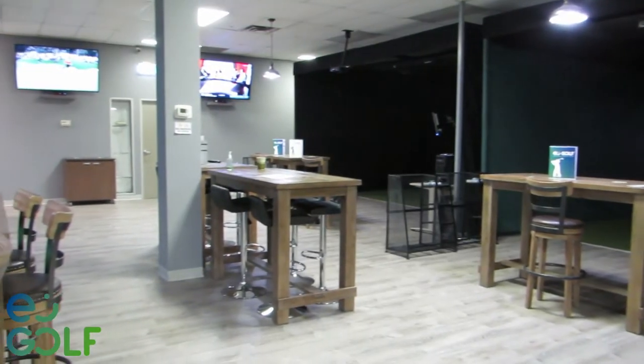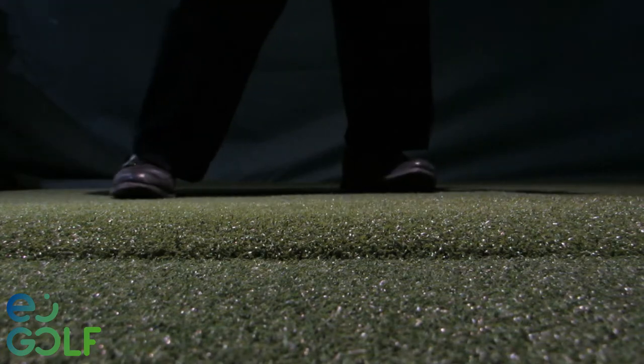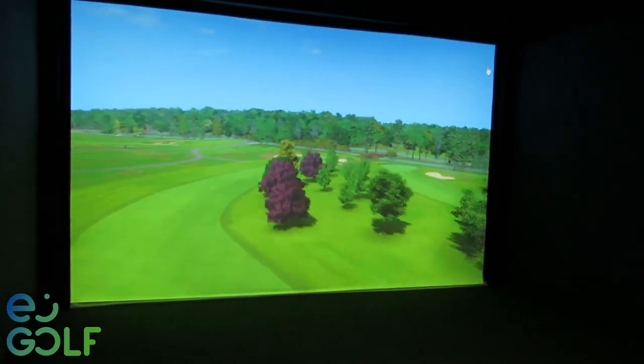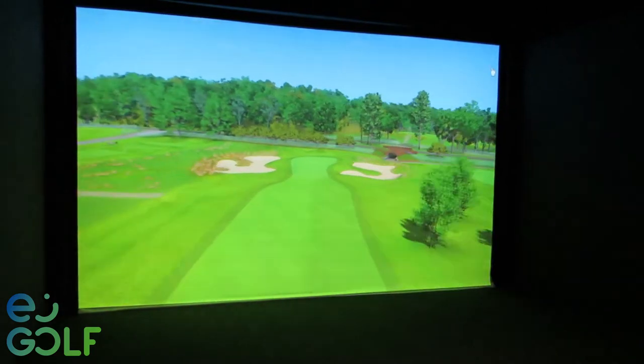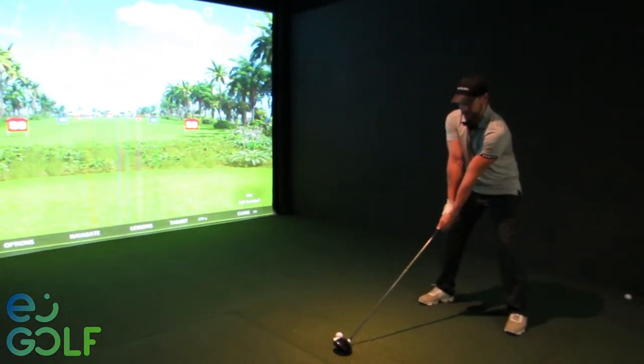No matter what the weather is doing outside, the conditions are always perfect on the fairways at Xtreme Indoor Golf. Newly renovated in the same great location, now you can choose from 80 world-renowned golf courses and maintain your golf game all year long with Xtreme Indoor Golf state-of-the-art golf simulators.